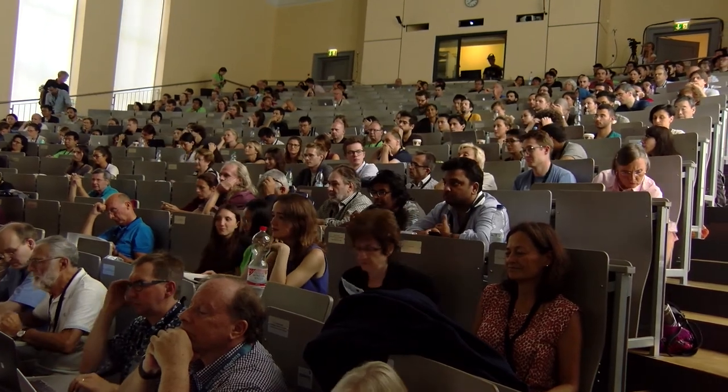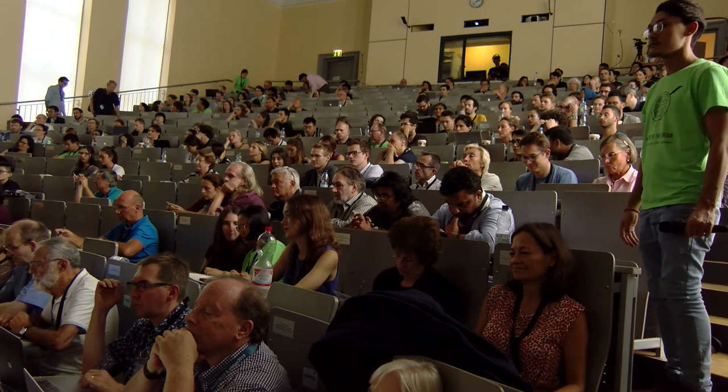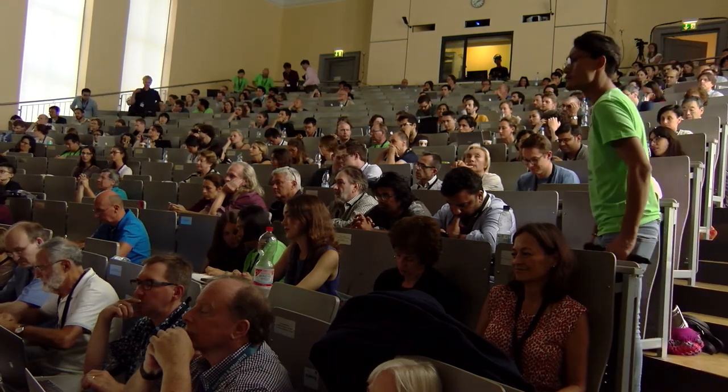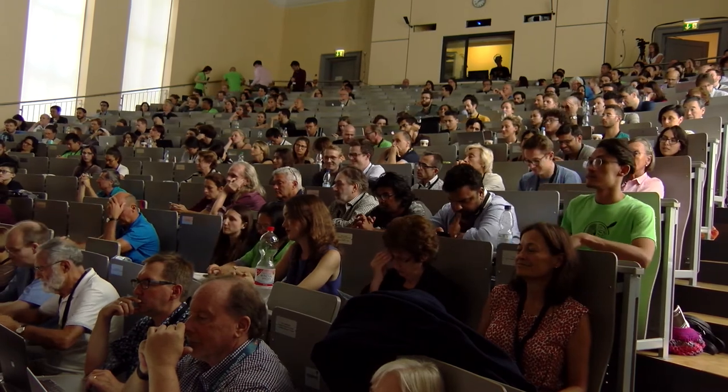Next speaker is Brian Wendell from Stanford University, who has a long-standing interest in reading and the visual system, and his talk is going to be on the neural circuitry for vision and reading.